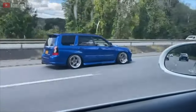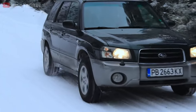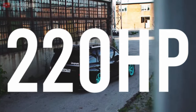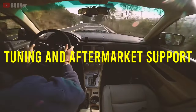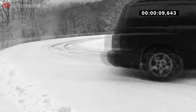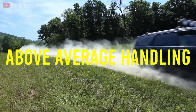This Forester comes with Subaru's well-known 2.5-litre turbocharged boxer engine, which can be found in the early WRX or STI models. Delivering around 220 horsepower, the Forester is already a solid foundation for tuning and aftermarket support, as they are widely popular around the globe. Equipped with an all-wheel drive system, the Forester is not only quick off the line, but also has above-average handling for an SUV.